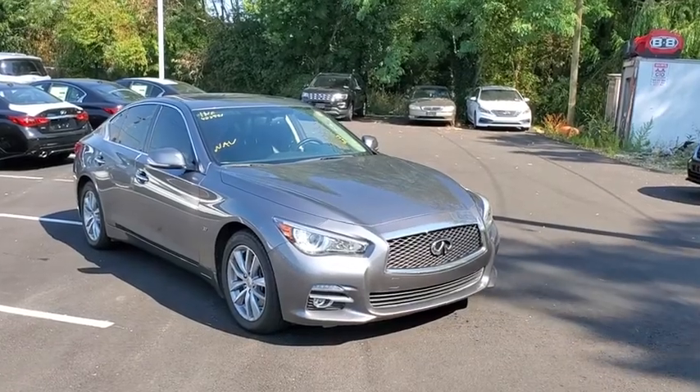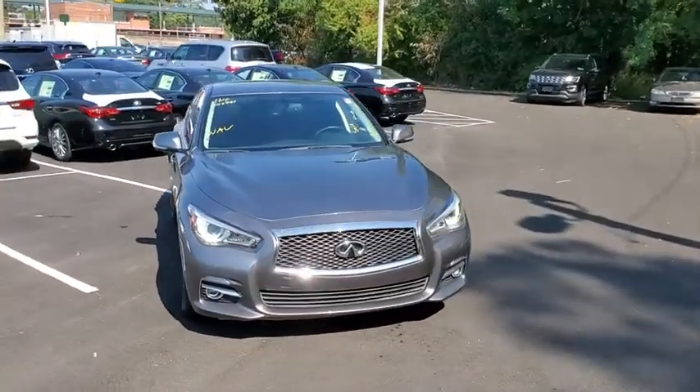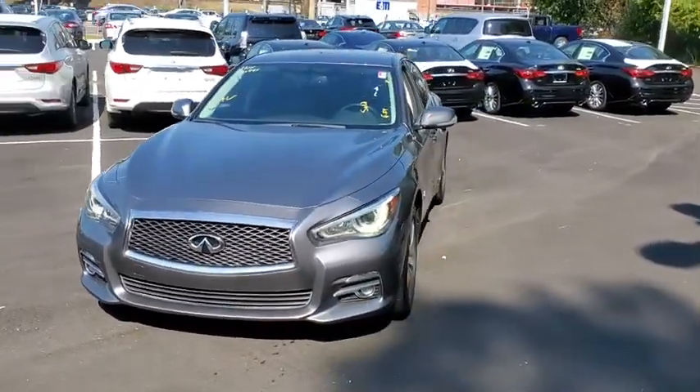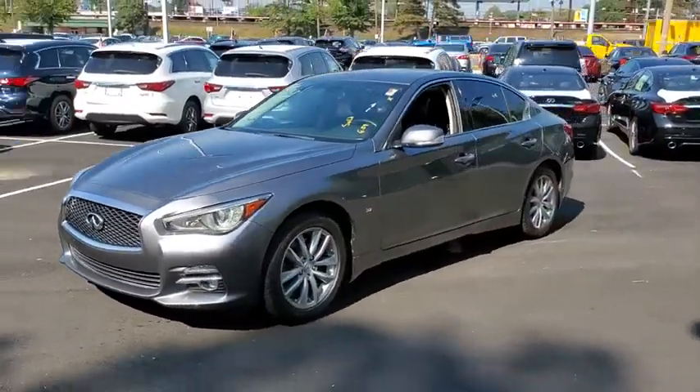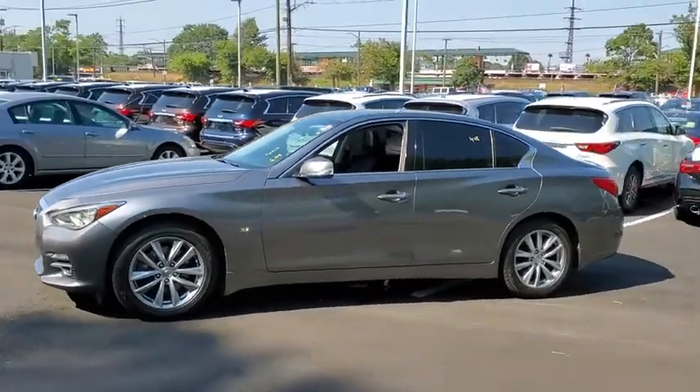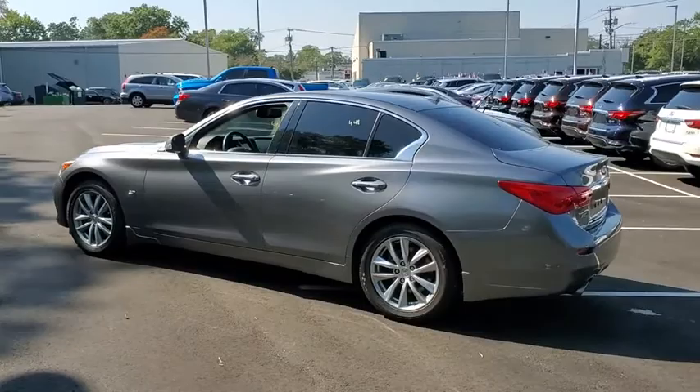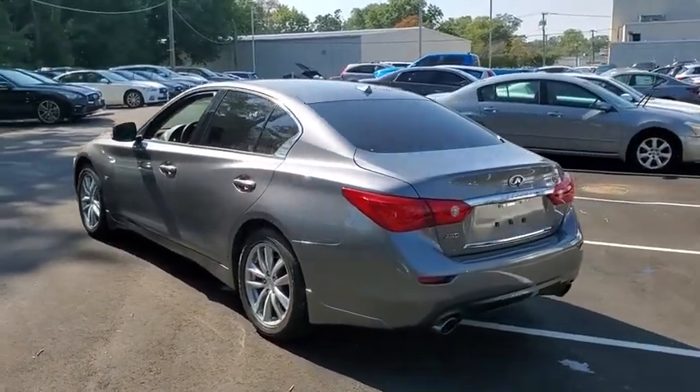You are going to love the 2015 Infiniti Q50. The Q50 has elevated design expression by breaking all the design rules. Along with the signature appearance, it also comes with power. The breathtaking performance of Infiniti's Q50 engine leaves nothing to be desired.